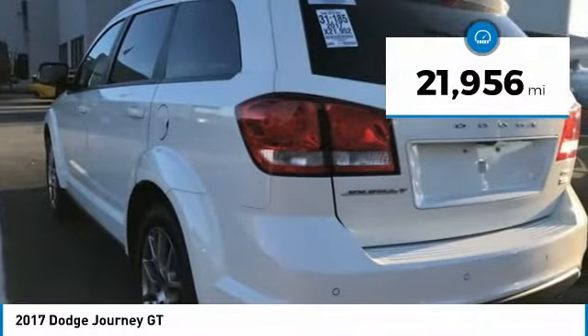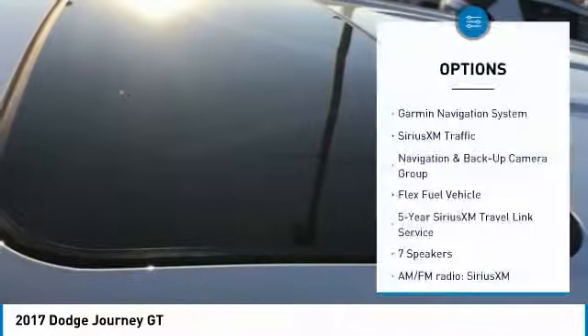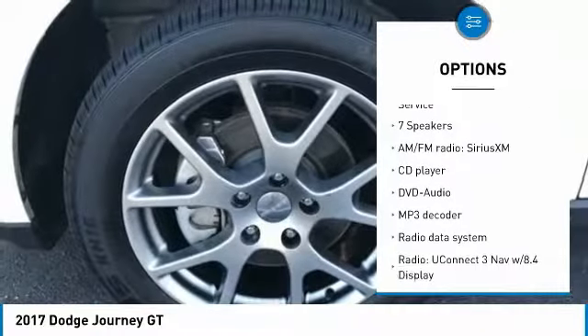This vehicle has less than 25,000 miles. Here are some of this vehicle's great options: traction control, backup camera, air conditioning, dual airbags, Bluetooth.